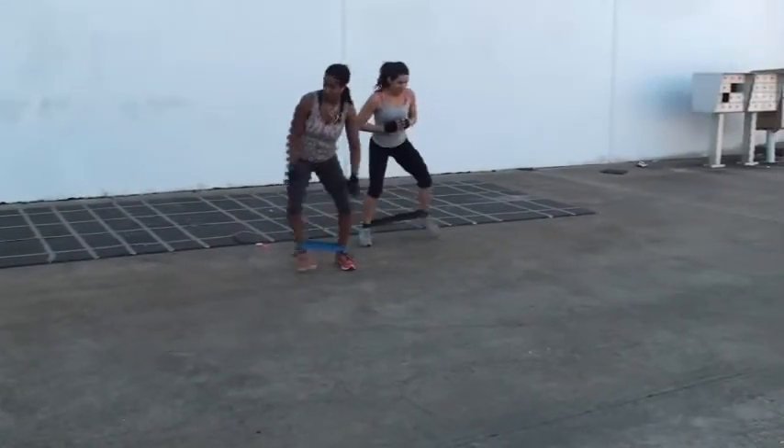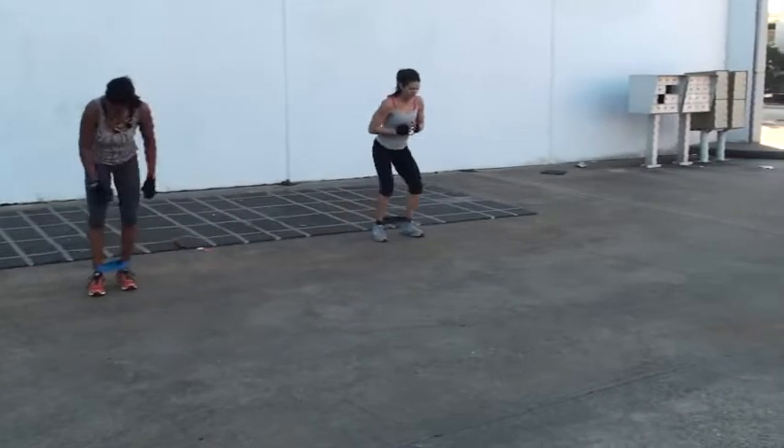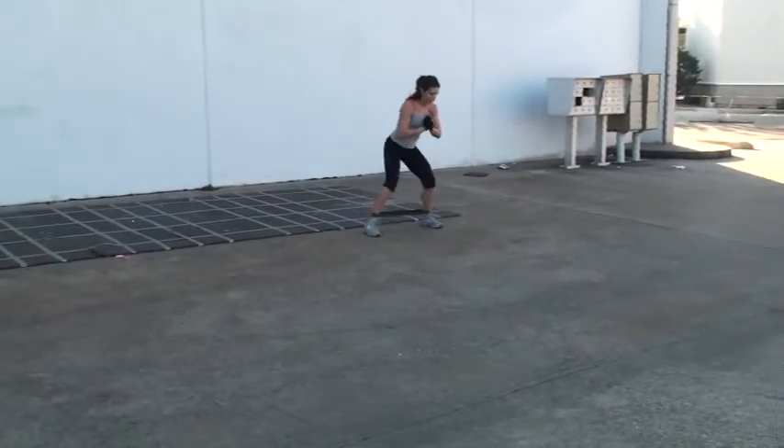And in defense of Miss Sarah, I love her so — that's her last set, she's tired as hell. Big step, little step, big step, little step.